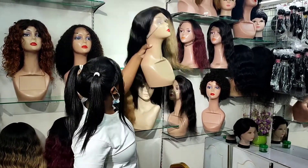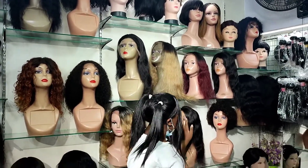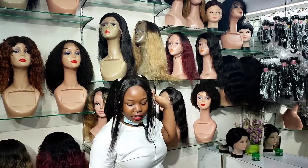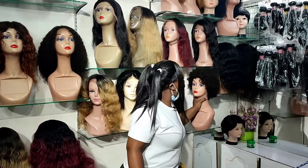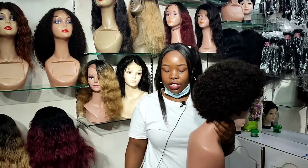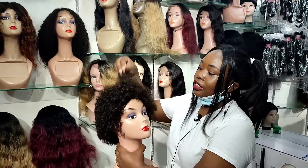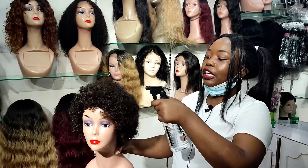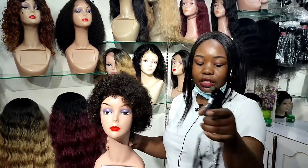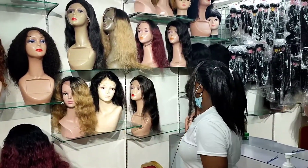This one is a bit shorter. We also have this afro for the afro lovers — you can see it's beautiful, the color is natural. You can spray a little bit of water and when you comb it, it becomes soft.